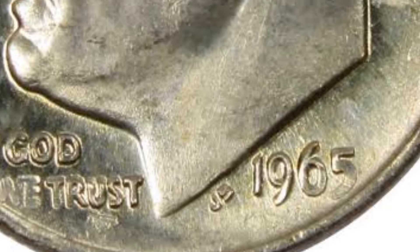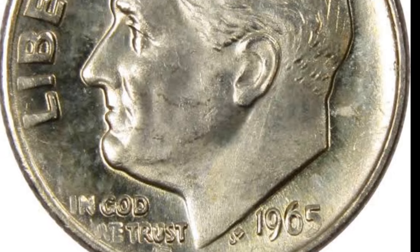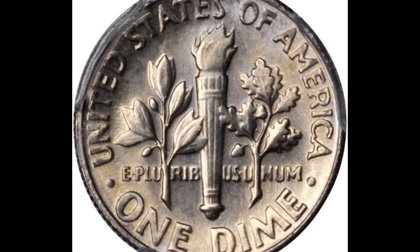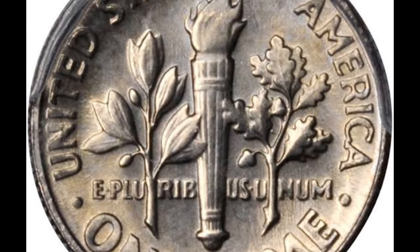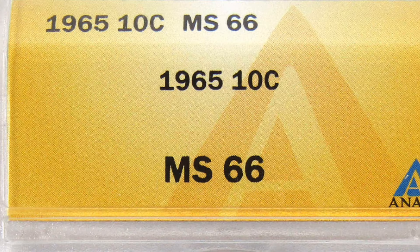1965 transitional error Roosevelt dime: $3,000 and up. In 1965, the US mint transitioned from making dimes out of 90% silver to copper and nickel instead. There weren't supposed to be any silver dimes during this transition, but a mistake meant a few 1965 silver dimes slid into circulation. Today they can be worth $3,000 or more, with one selling at auction for $8,400 in 2019.